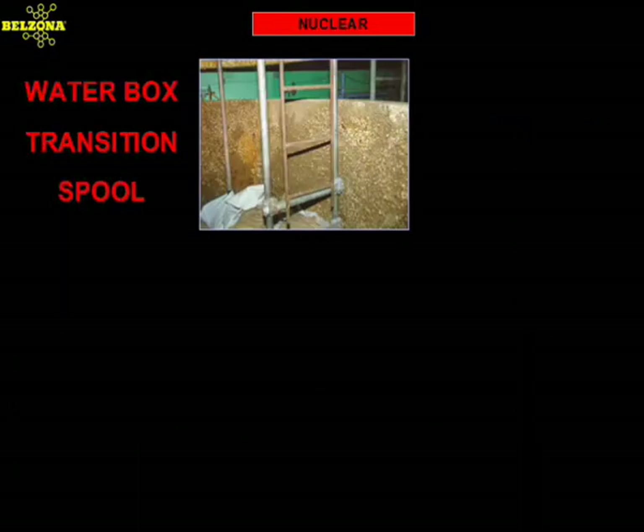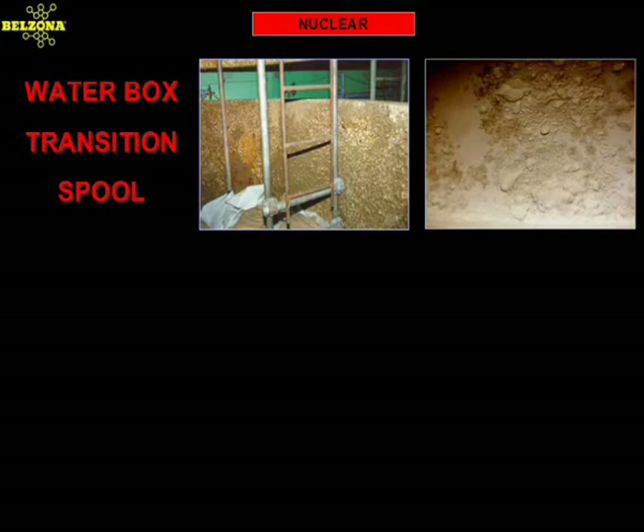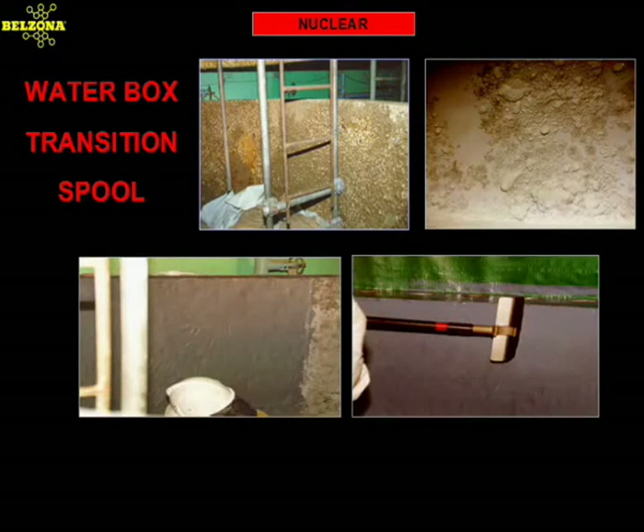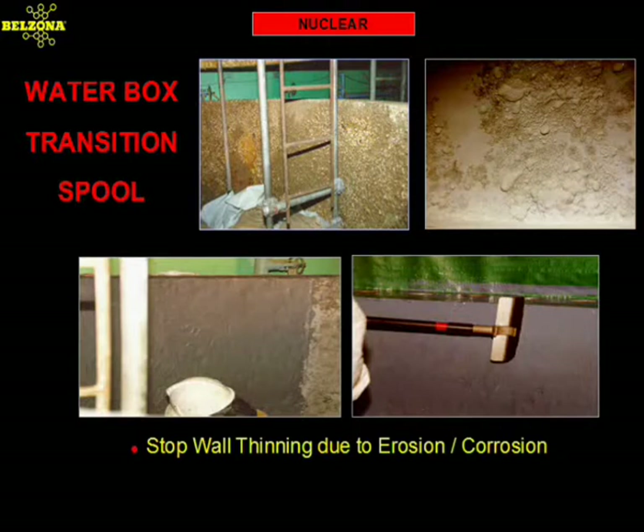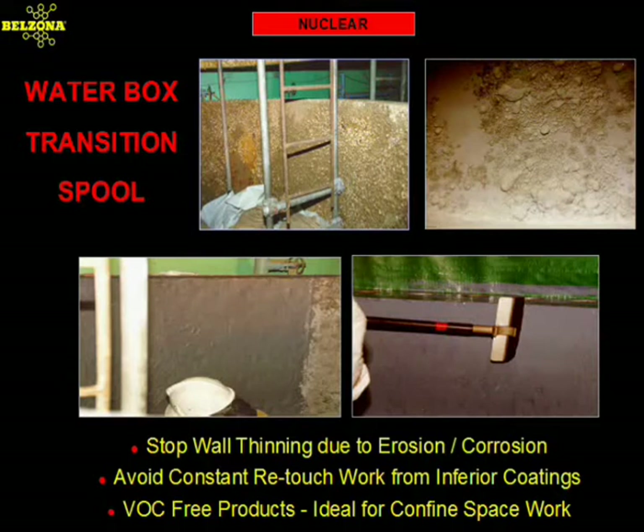The water boxes in this nuclear power plant in California were severely pitted after just a few years of operation. If ignored, this pitting could lead to a catastrophic failure and replacement expenses could scale up into the millions of dollars. Because main condenser water boxes are critical components, this utility needed a solution that would eliminate the risk of plugging the tube sheet. The Belzona consultant recommended a paste grade material to fill the pitting and a protective coating to prevent further erosion corrosion from the seawater used as a coolant. The Belzona products used in this application contained no VOCs, thus allowing the material to be applied without the need of cumbersome and costly air filtering equipment.